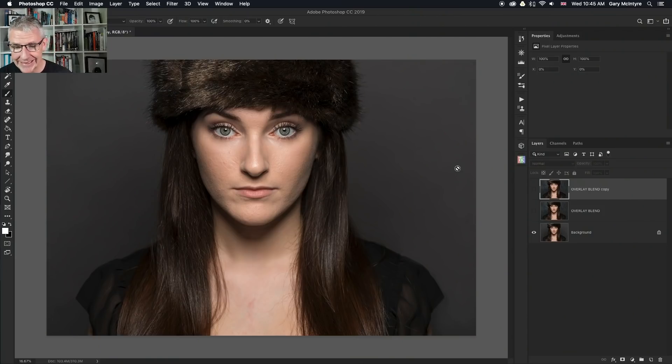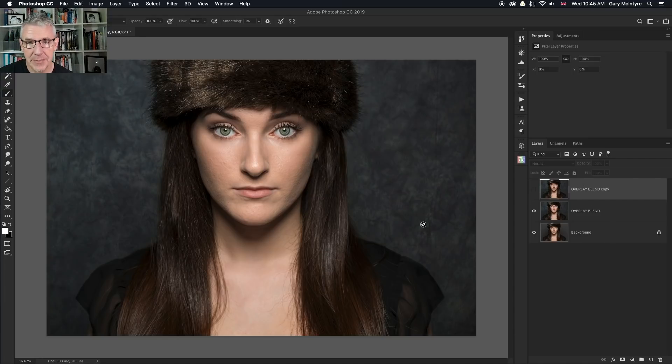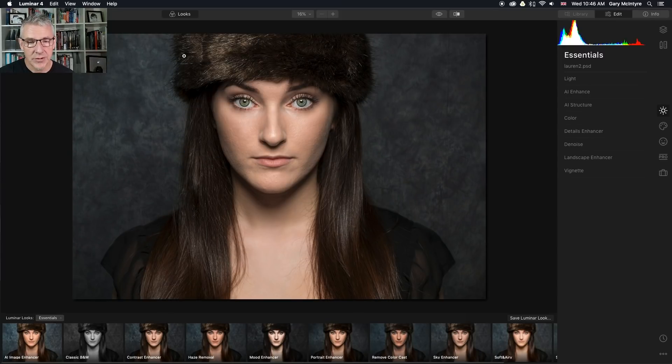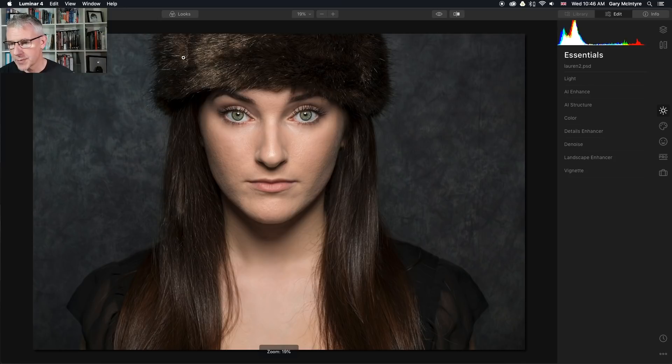So let's just dive right in. The first image we're going to look at is this portrait. Quickly in Photoshop, I've brought in the photo, put an overlay blend of the background that I normally use for my portraits, and then used Shift-Alt-Command-E and copied it up onto one layer before taking it into Luminar 4. I'll now go into Luminar 4. I'm going to turn off the looks panel and go into the portrait edit.